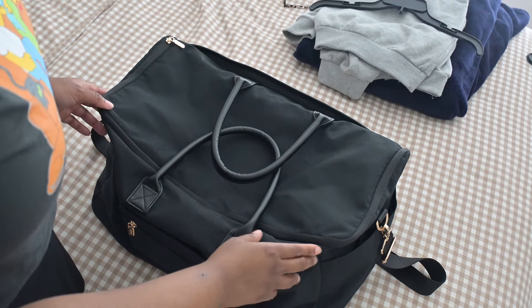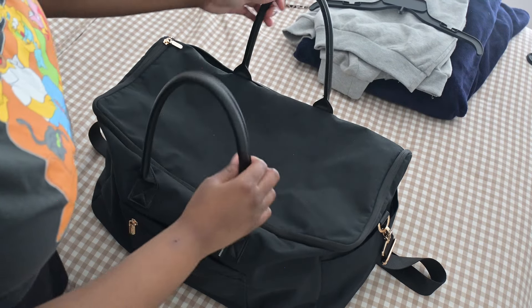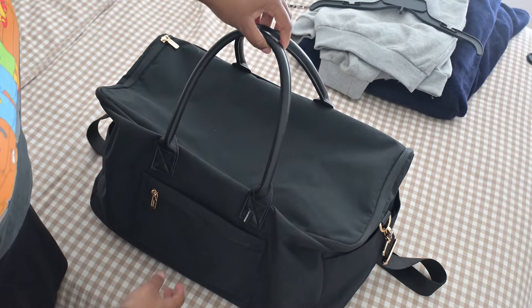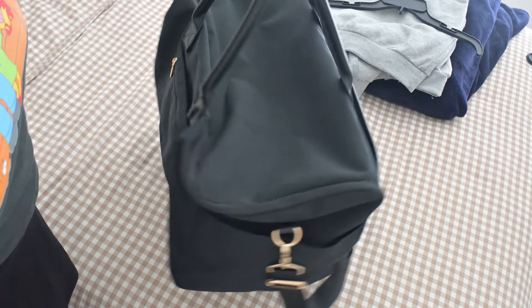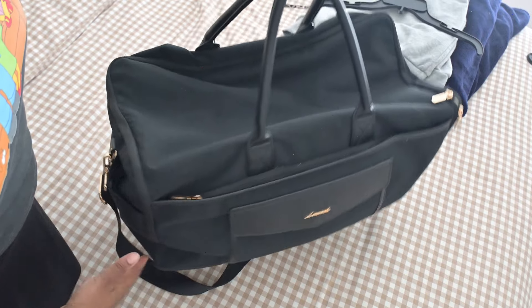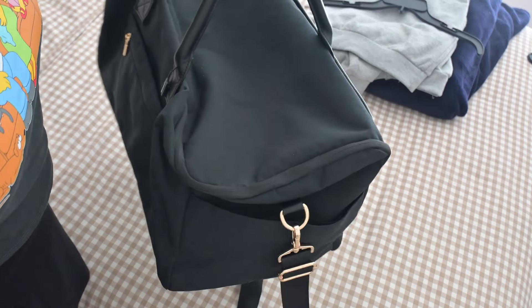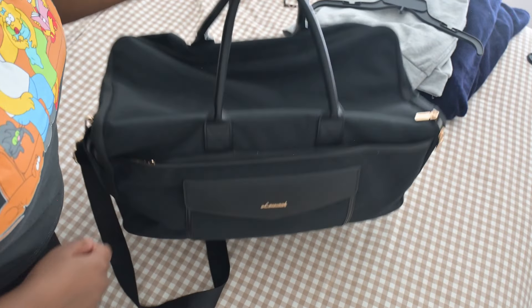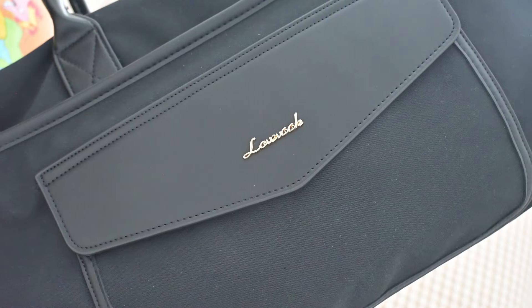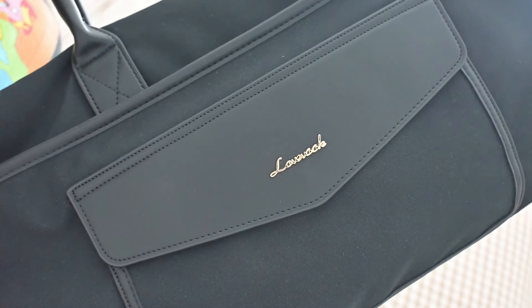On first glance, the bag looks pretty big, pretty hefty, but the bag is currently empty. Let's start with the outside first. This is what the Love Book travel duffel looks like. I've already clipped on the handle so it's already attached, but it doesn't come attached — you would just have to hook it on when you buy it. That is their emblem, which looks really gorgeous. I love this black color so much.